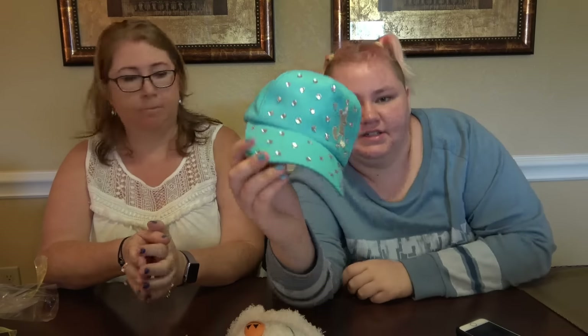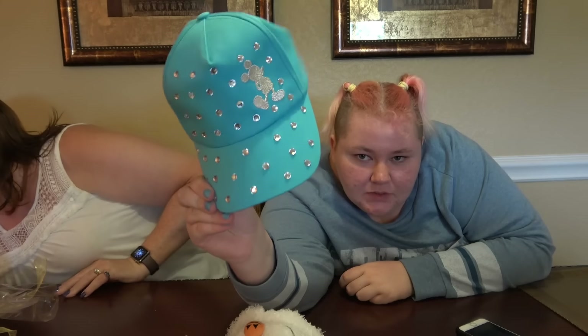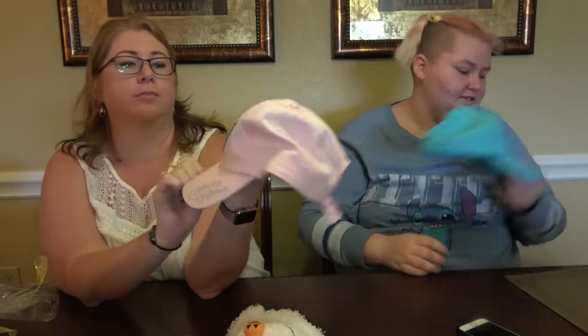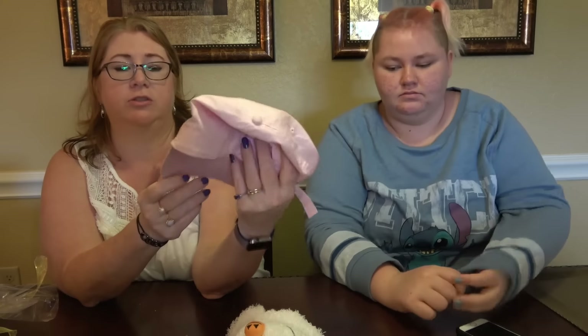I also got a hat which has Mickey Mouse on it and sparkles. I wanted to get the pink one that Mummy's got because it's a lot cuter, but she'd already bought it. So my hat choice had to be the second option. I find it hard to get hats that suit me, but that one I think does, and I've worn it lots. It looks a bit grubby actually because I've worn it so much.